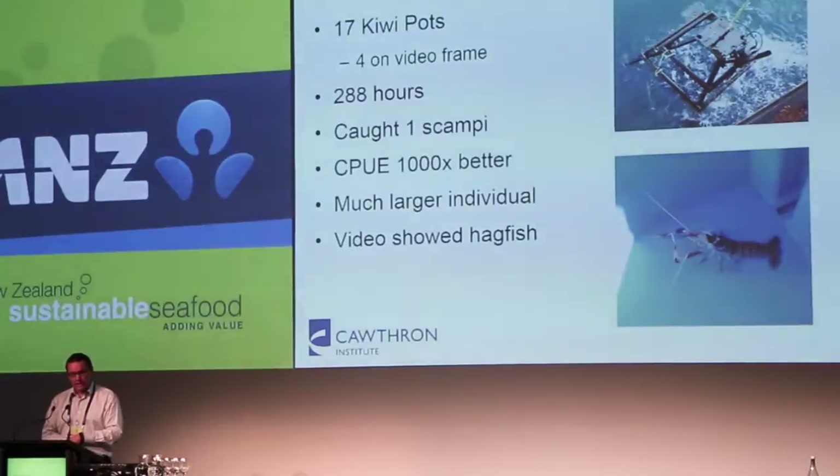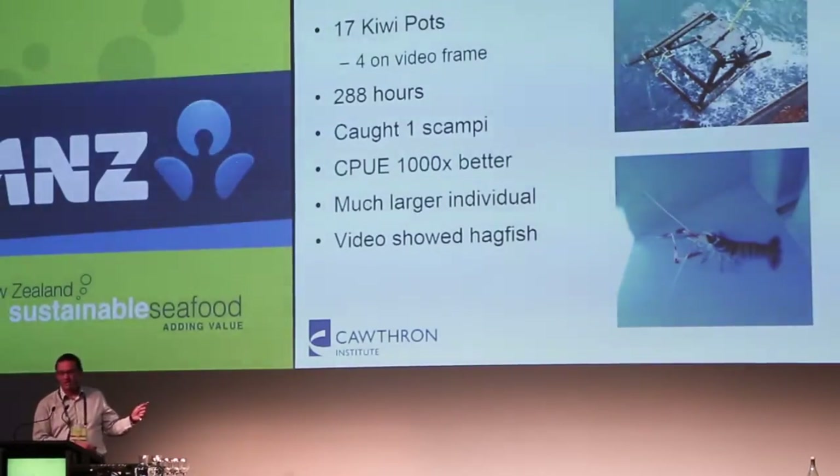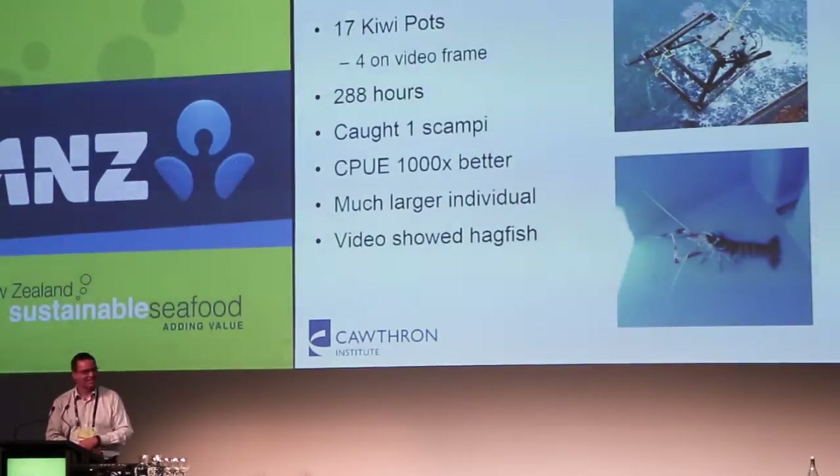We've only done 288 hours, but we caught a scampi — another one. Whilst it doesn't sound that exciting, for us it's really exciting, and the catch-per-unit effort was 1,000 times better. It was a much larger individual, which was pretty exciting — a pretty healthy-looking female.